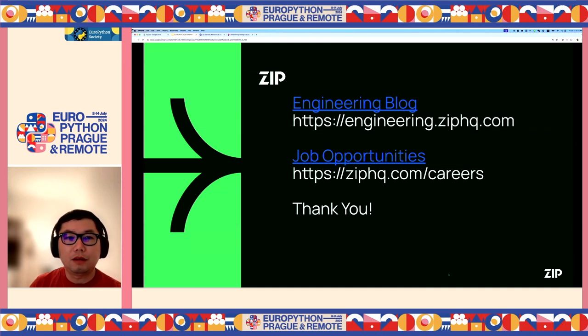Thank you for your attention. If you are interested in our other engineering work, you can find our engineering blog. We also have some job opportunities if you're interested. Now we have some time for Q&A.